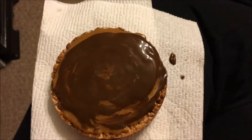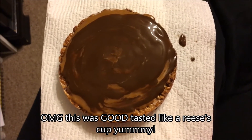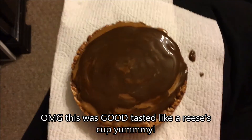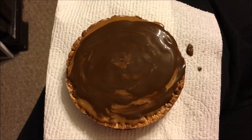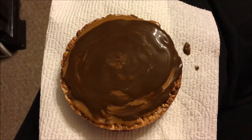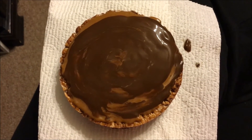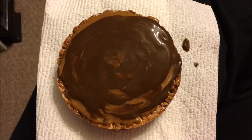Hey guys, this is my last snack of the night. I have a chocolate rice cake for two points, PB2 chocolate for one point, and some sugar free chocolate syrup for zero points. I have one point left and I probably won't use it. See you tomorrow.